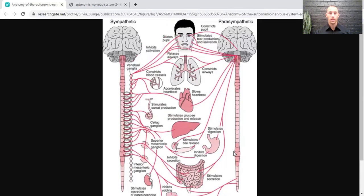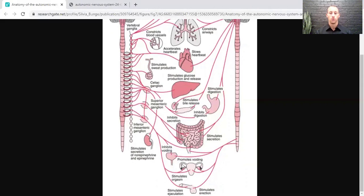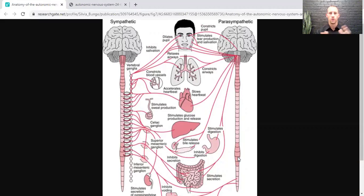On the other hand, we have the parasympathetic branch — the rest and digest branch. This is the calming branch, where we should be most of our lives, since we're not running from a bear most of the time. This branch constricts our pupils, stimulates glands like tear and saliva production, slows our heartbeat, increases digestion, stimulates bile release, promotes secretion in the intestines for better nutrient absorption, promotes going to the bathroom, and stimulates erection and reproduction.